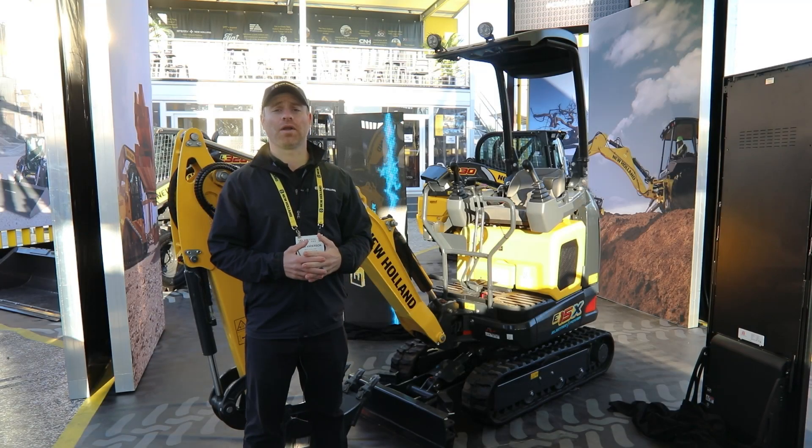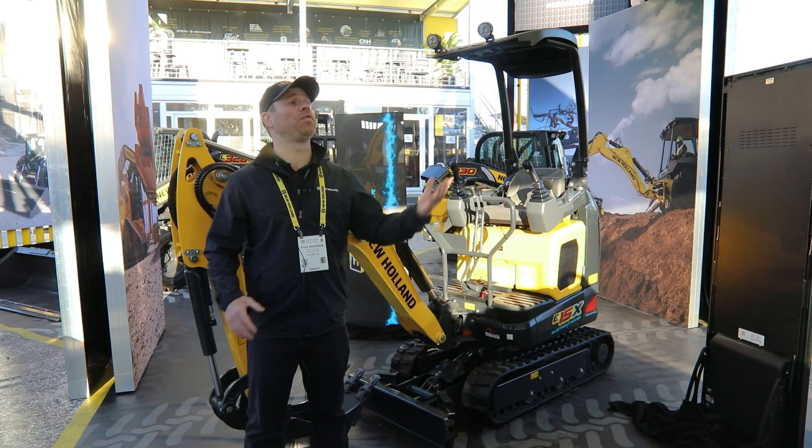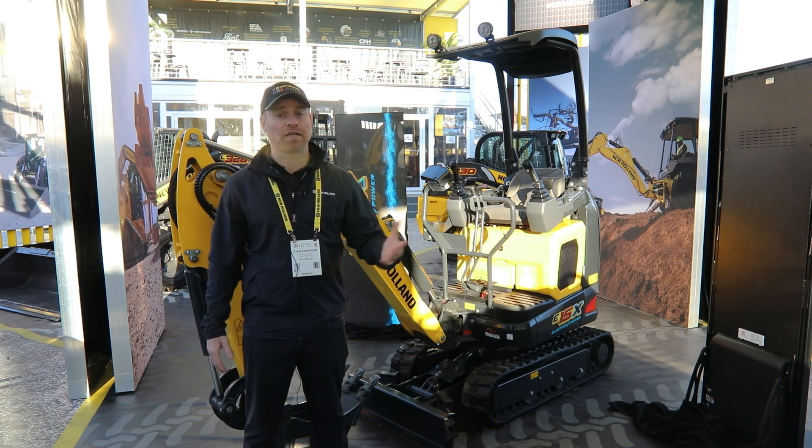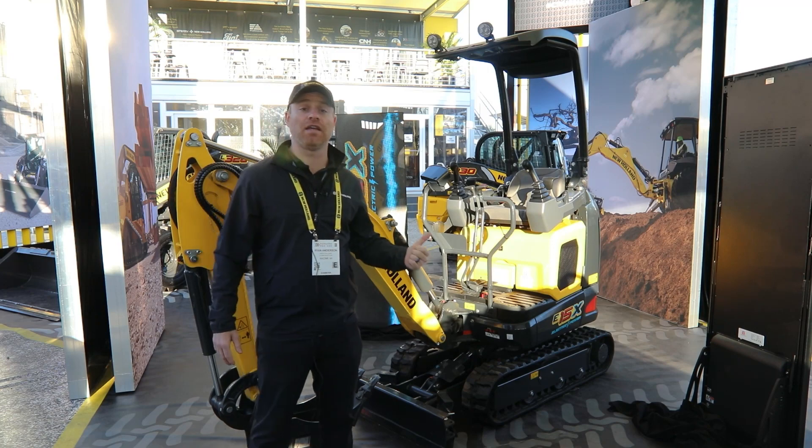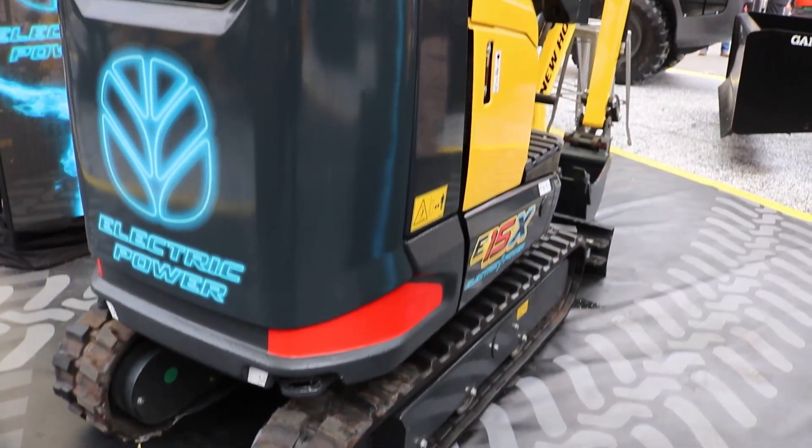Good morning, I'm Ryan Anderson, Product Marketing Manager for New Haul Construction at Las Vegas, Nevada here at ConExpo 2023. One of our big product launches this year is the E15X, our first electric vehicle for the brand.